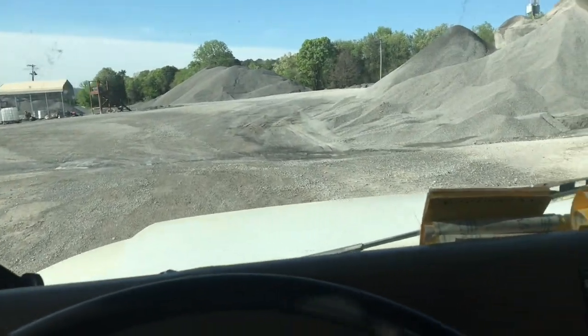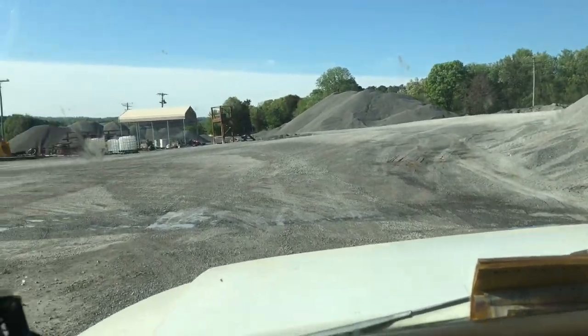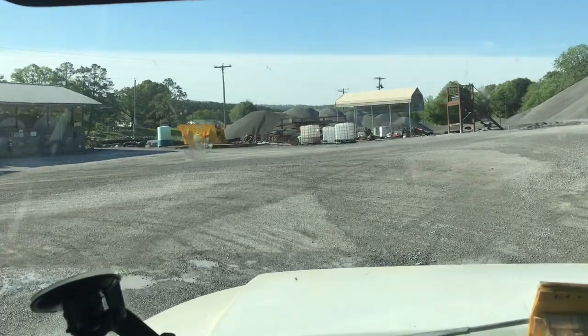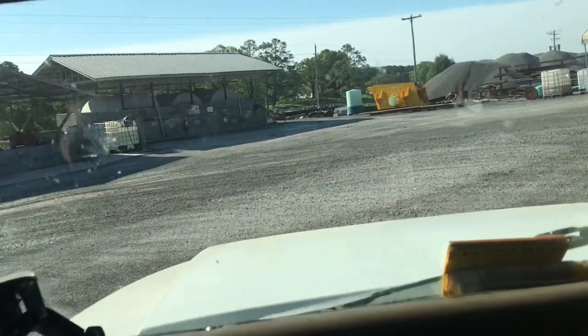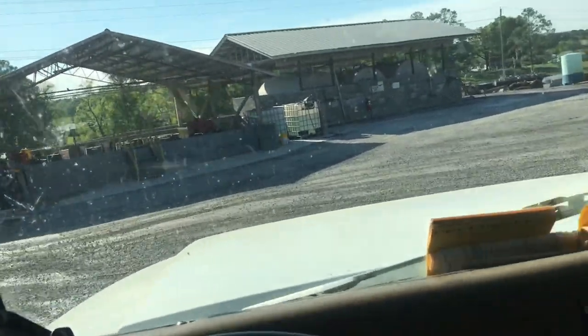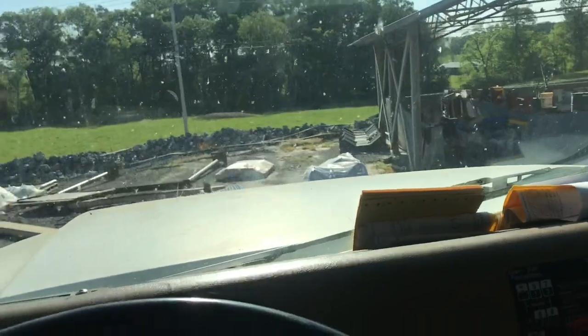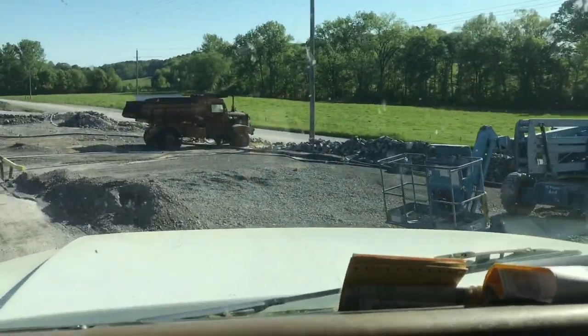All right guys, so we got us a load of - not quite a full load - 710 Crusher Run, which is 5 eighths to dust, 5 eighths rock, limestone rock to dust.